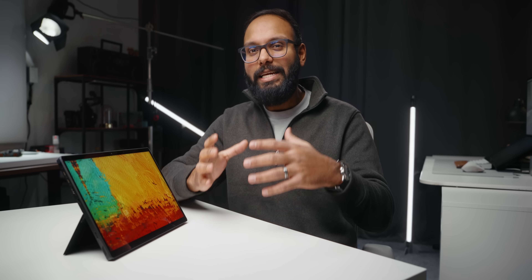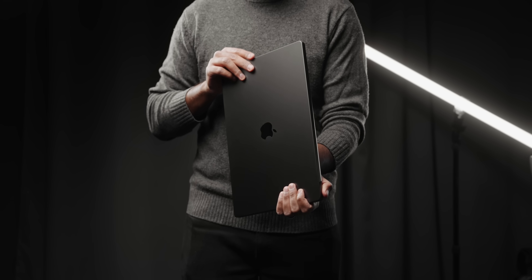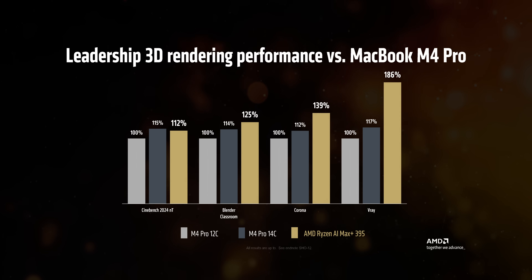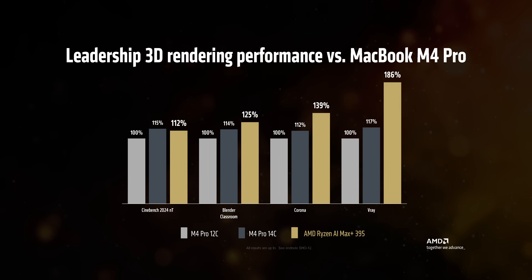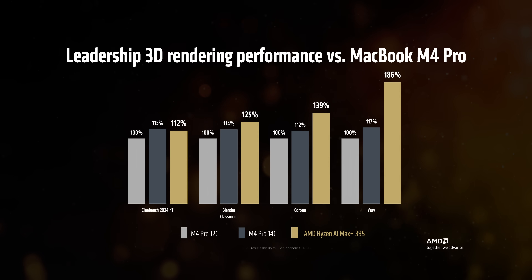Basically, the intent here is to offer what almost seemed impossible for Windows devices — to beat Apple's M4 series chips in most workloads while also giving gamers something cool to play around with. And according to AMD's own numbers, that's exactly what the AI Max Plus 395 can do, at least in heavy multi-threaded workloads.